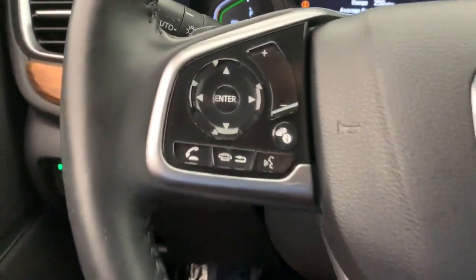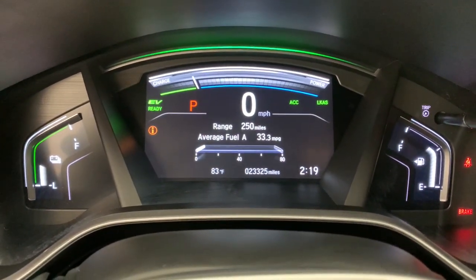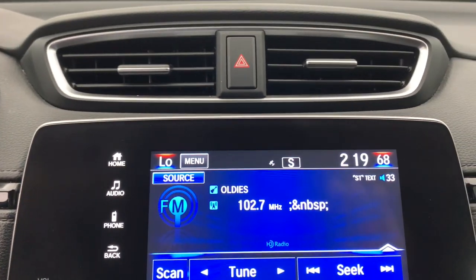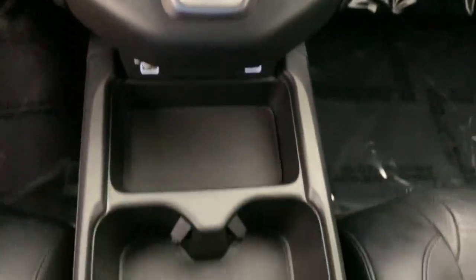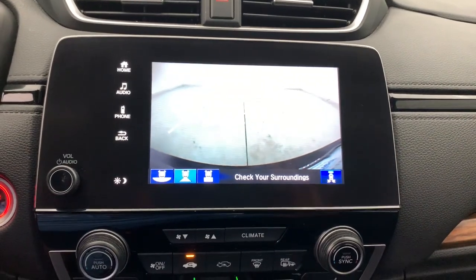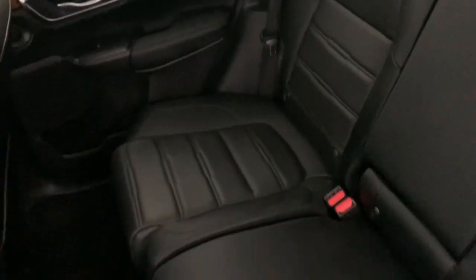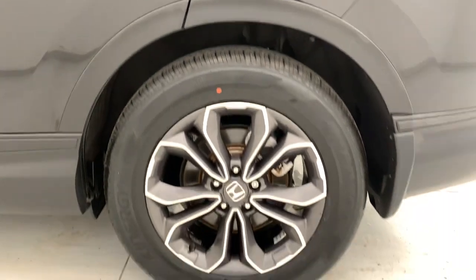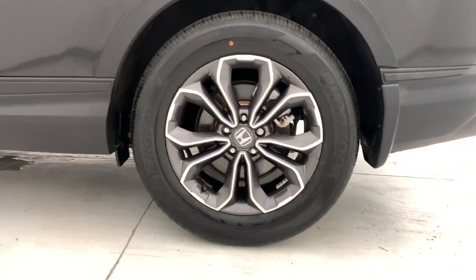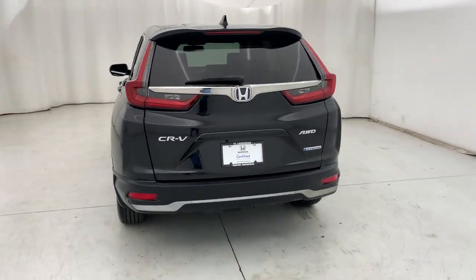Feel confident and calm when you tackle life's daily adventures in this Honda CR-V. Come in and drive it home today. The Honda CR-V. Thank you.